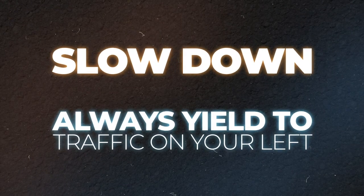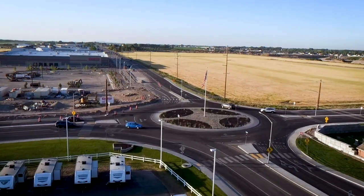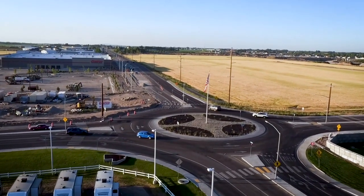Well, there you have it — everything you need to know to safely navigate this two-lane creature. Remember: slow down, always yield to traffic on your left, and don't be scared. It's only a roundabout.